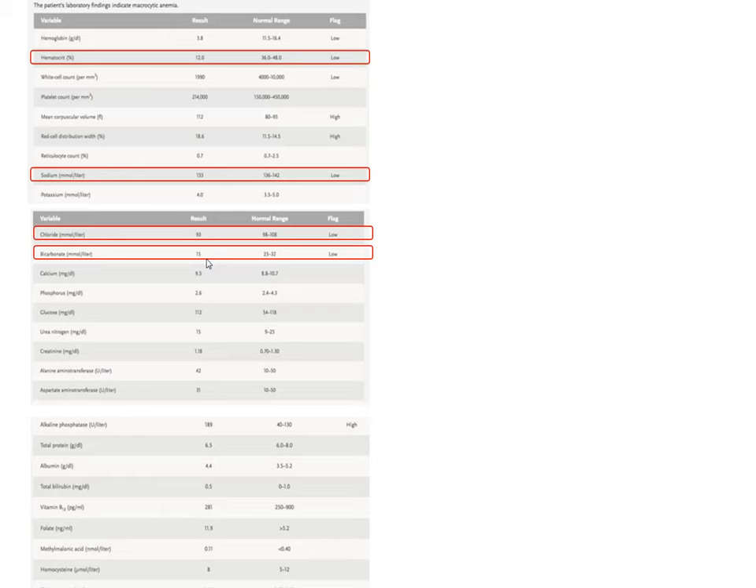She has an elevated alkaline phosphatase but otherwise normal values. Vitamin B12, folic acid, and methylmalonic acid levels are normal. Homocysteine is not elevated, and LDH is not elevated — so this does not appear to be a hemolytic anemia. Her mean corpuscular volume is 112, giving her a macrocytic, non-hemolytic, profound anemia.